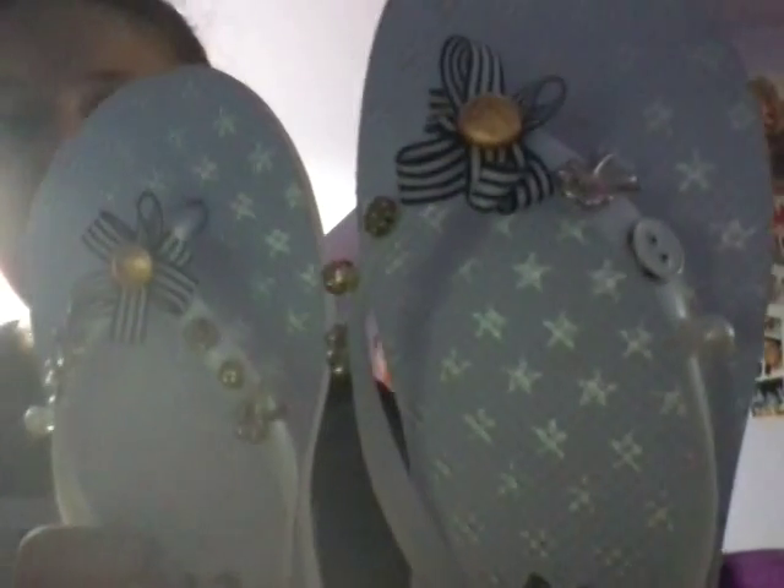First thing I definitely have in the second bag are these cute flip flops. They're the cutest things ever and were only £2.50. They have all these little 3D details — like 3D sandals. They're so cute and comfy.